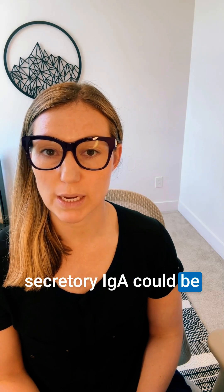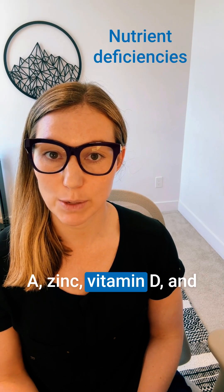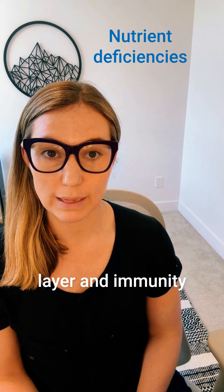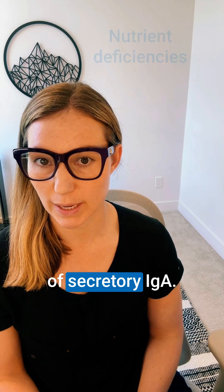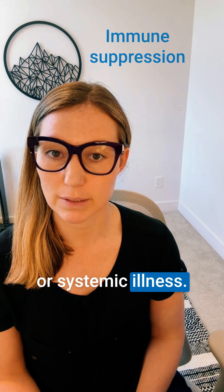Other things that will cause low secretory IgA could be nutrient deficiencies. Nutrients like vitamin A, zinc, vitamin D, and glutamine are critical for a healthy mucosal layer and immunity, and for the production of secretory IgA. You can also see low secretory IgA if there's immune suppression caused by medications or systemic illness.